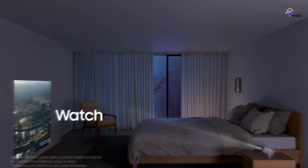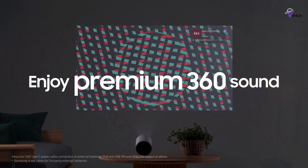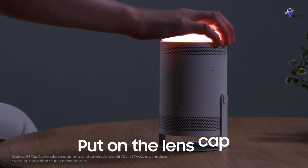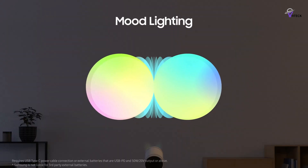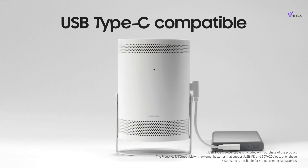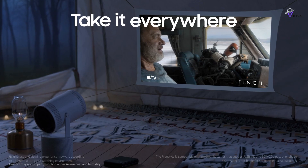The projector delivers crisp and vivid images at 1080p resolution with 550 lumens of brightness. It features a 360-degree speaker that supports Dolby Digital Plus audio, providing impressive omnidirectional sound. Samsung's Tizen OS powers the projector, offering access to streaming apps and supporting voice assistants like Samsung Bixby and Amazon Alexa. The portable unit can be powered by a USB Type-C power bank or an optional battery base, making it incredibly versatile.